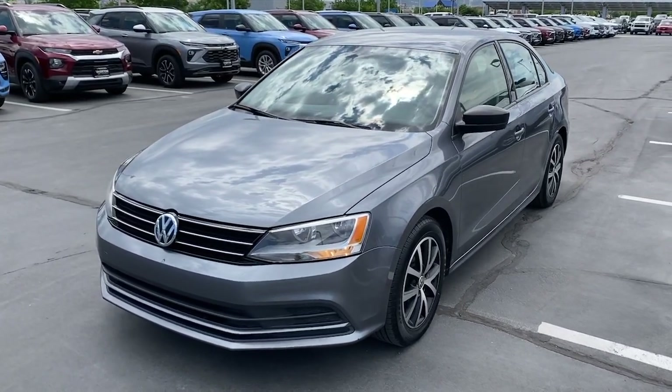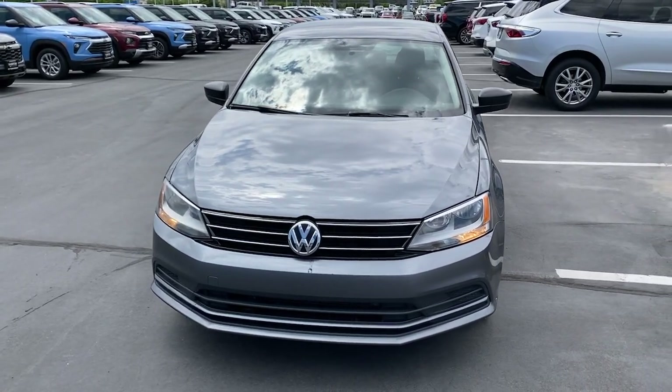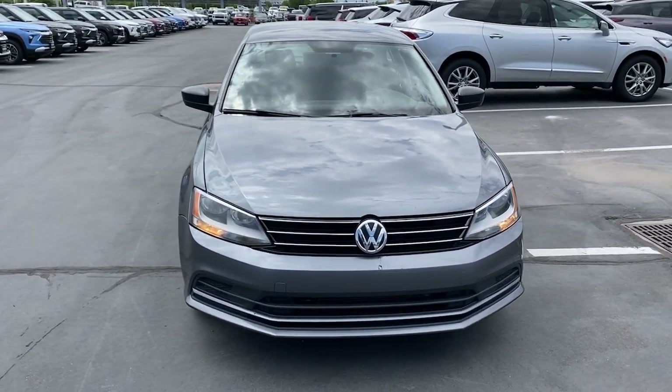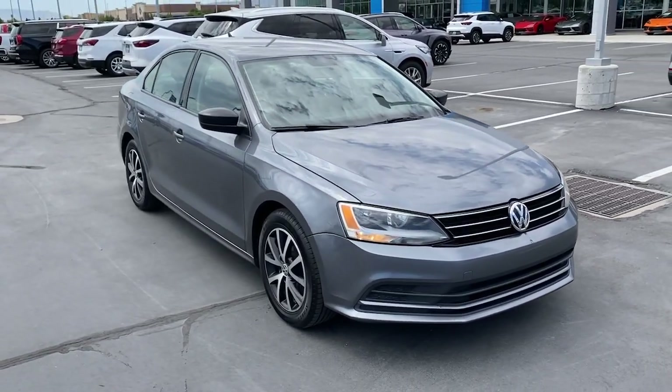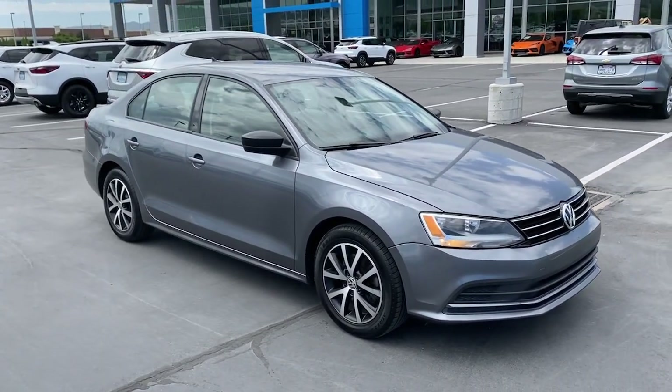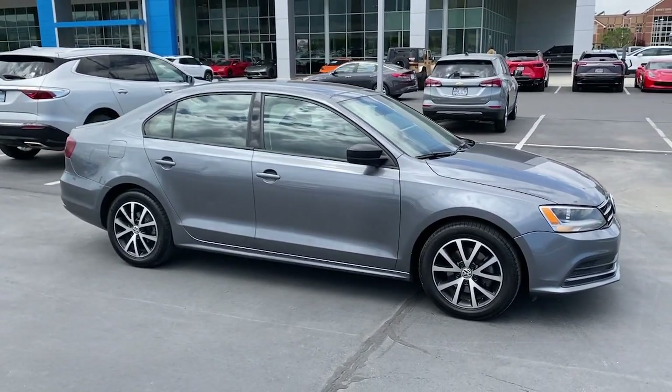You just found the 2016 Volkswagen Jetta. With less than 150,000 miles on the odometer, this vehicle provides excellent value. Make your daily drive the best it can be in this sleek, modern Jetta. You'll love its assertive performance, modern style, and connected tech.